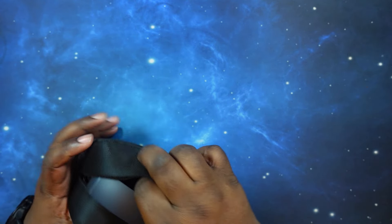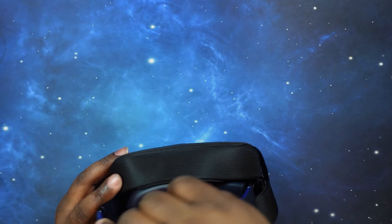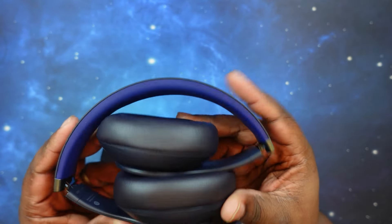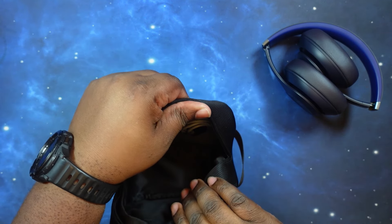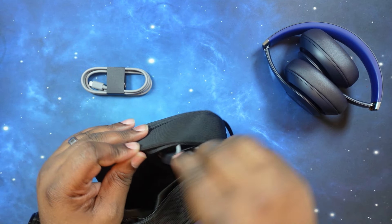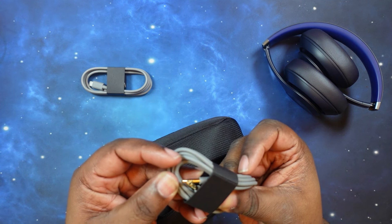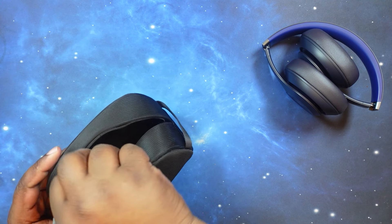Let's crack this open and see what we've got. Here are the headphones — they're pretty snug in there. They come out collapsed. Inside the case pockets you've got your USB-C to USB-C cable and also your 3.5mm to 3.5mm headphone cable. So you get both cables included. Let's put those back.